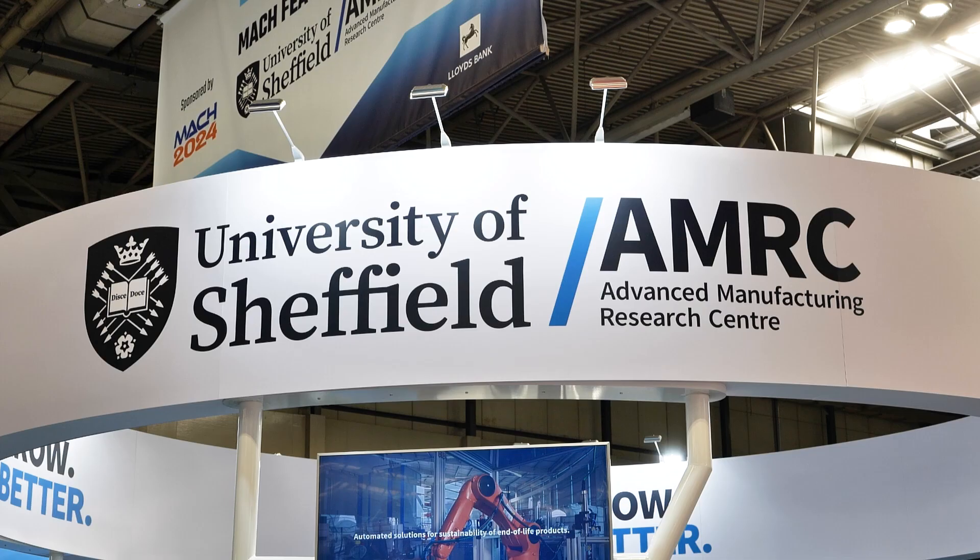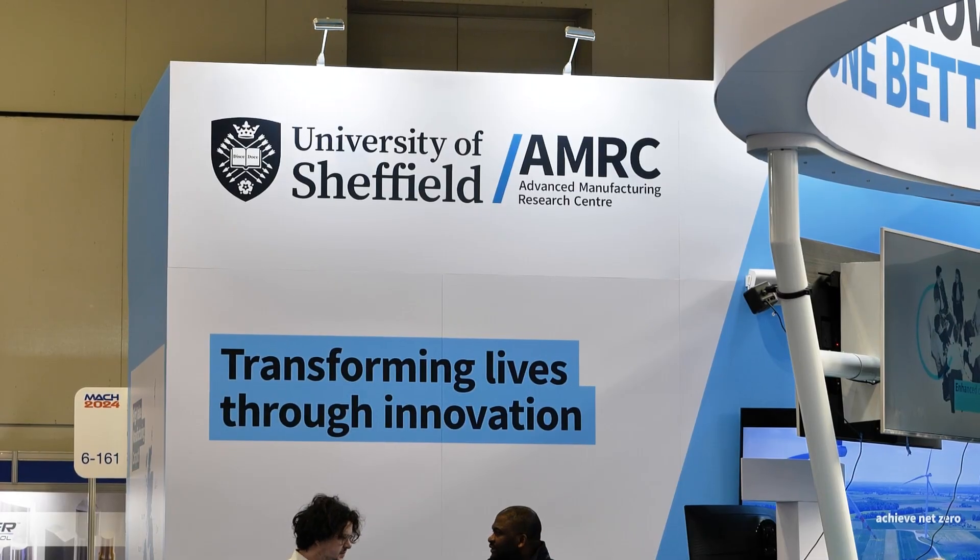AMRC — full name, Advanced Manufacturing Research Centre — based up in Sheffield, but also in Preston and Samlesbury, part of the high-value manufacturing catapult. We are in place to translate research in an applied manner into industry to make UK manufacturing more competitive.